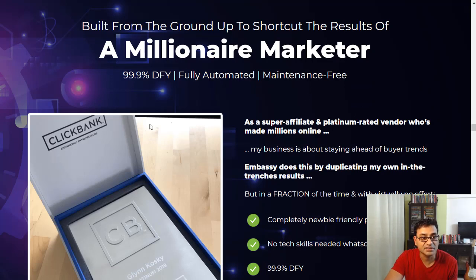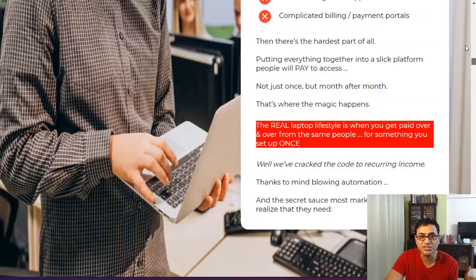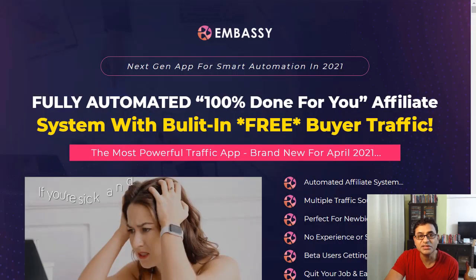Embassy is by a marketer called Glenn Koski, who is a ClickBank Platinum card holder. So he knows how to do affiliate marketing — he's already been there and done that. This automation system is by him.